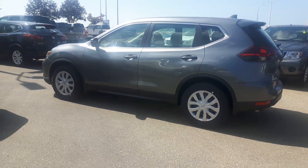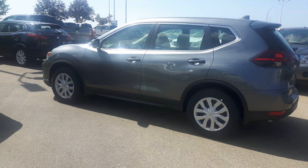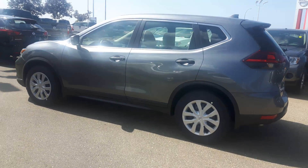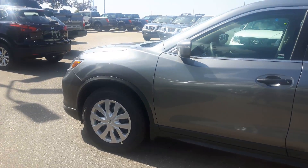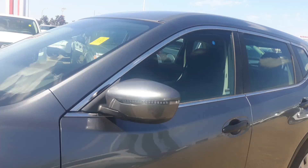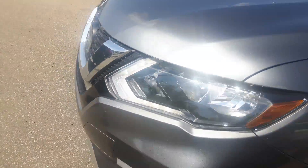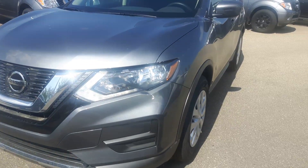Hey Andy, this is Peter from Sherwood Nissan. Just want to show you a sneak peek of your 2018 Nissan Rogue and tell you a little bit about it. It's a gun metallic in color, 16 inch wheels, you have Nissan Signature LED signal lights, LED daytime running lights in the front.